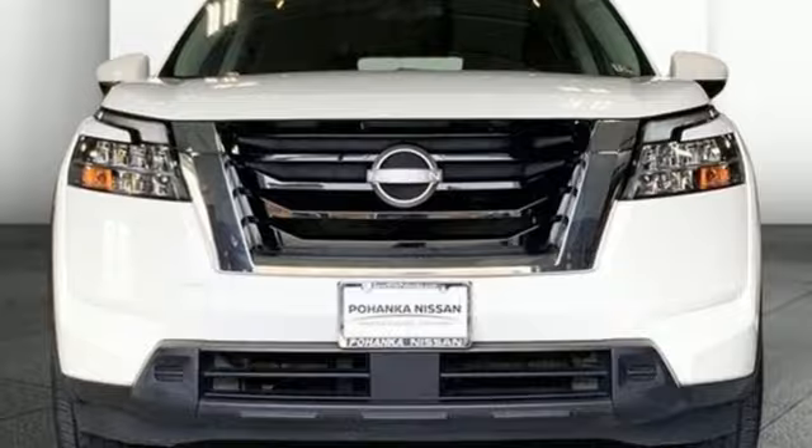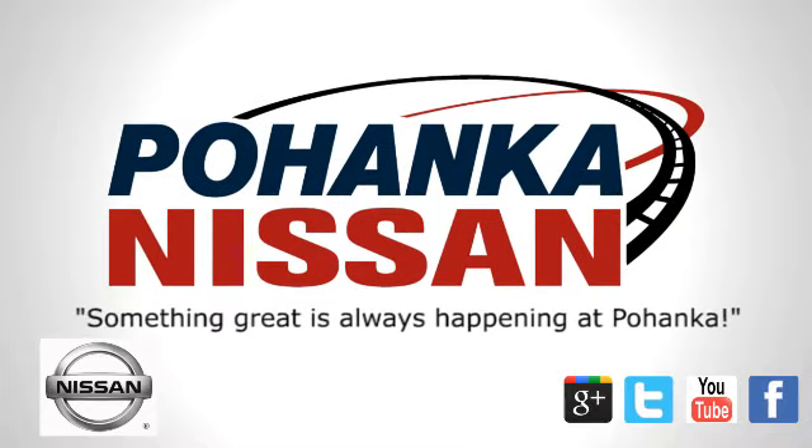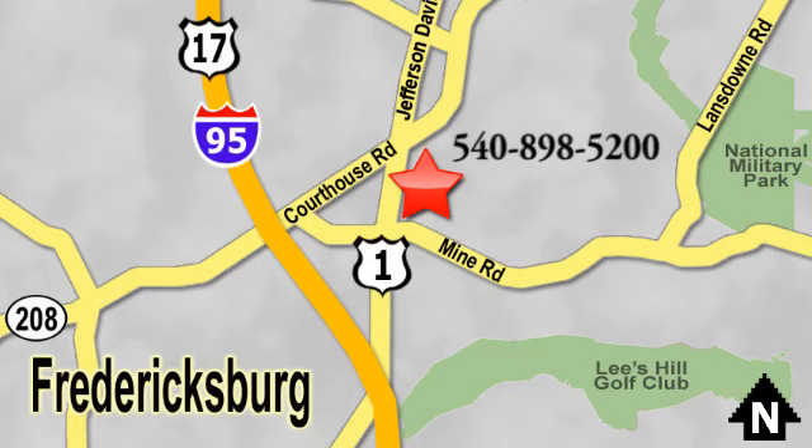The time is now. See for yourself today. Welcome to Pohanka Nissan in Fredericksburg, located on Route 1 in Fredericksburg, Virginia. Something great is always happening at Pohanka.